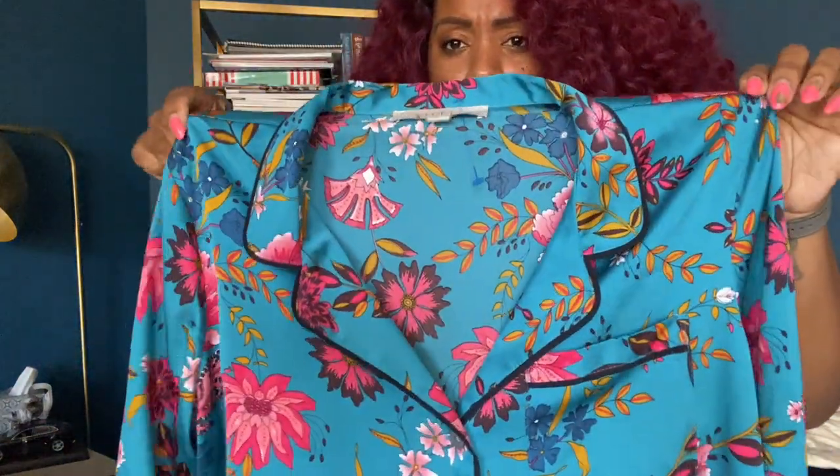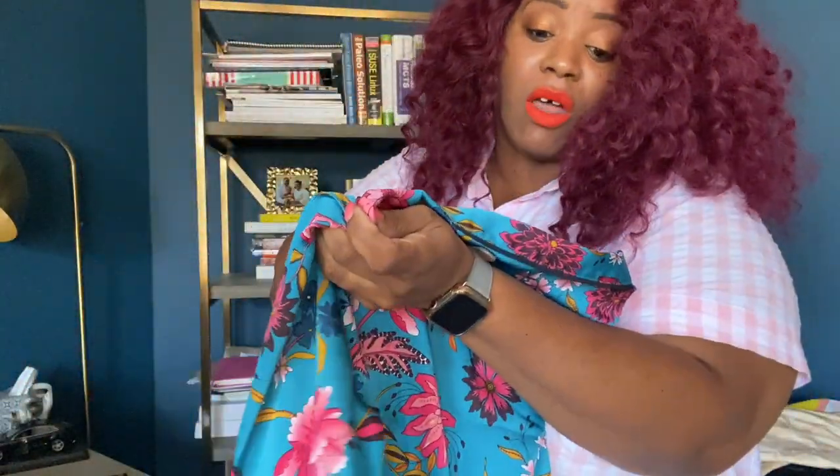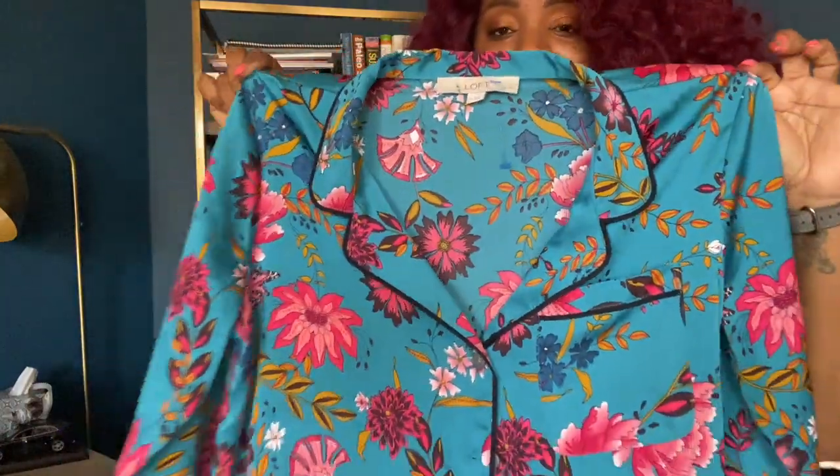Oh, this is another piece — great colors. This is from The Loft, medium petite.